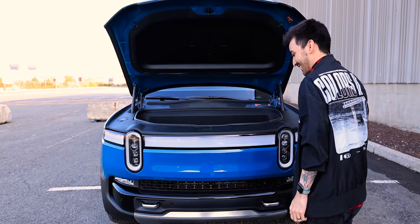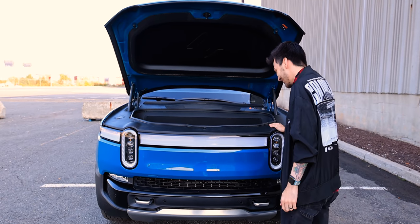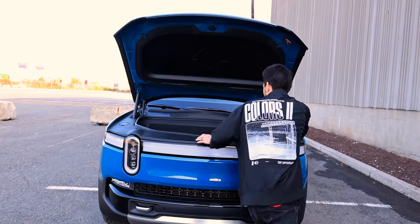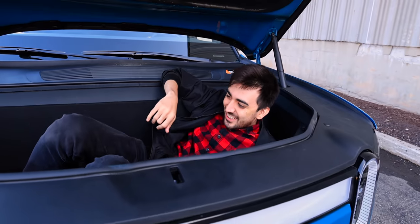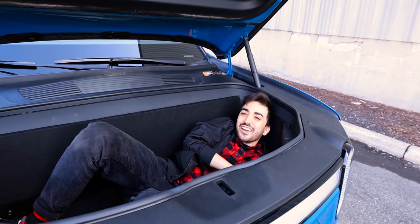What's remarkable to me is that a company can come out of nowhere and get this many people to pre-order it and land a contract with Amazon. Let's see how many people fit in the front trunk. Inside, it's way roomier than an F-150 — F-150 could never.